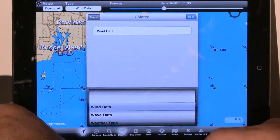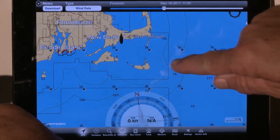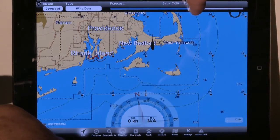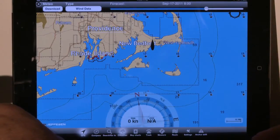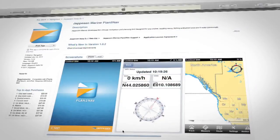This is great when you want to see what the weather is going to be like six hours from now. We can animate that as well and watch the wind speed and direction change. It's just a great way to plan your trip. Compatible with the iPad and iPhone.